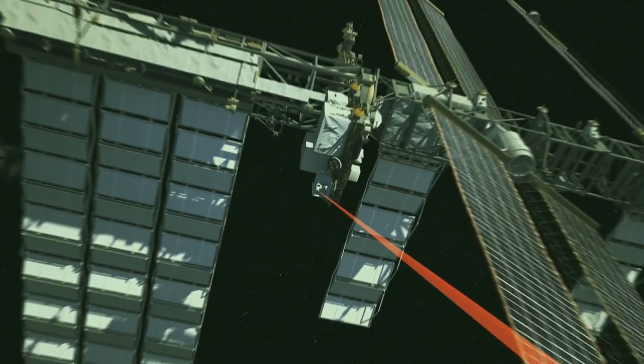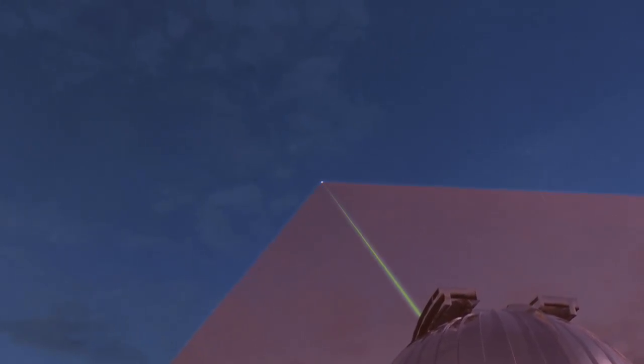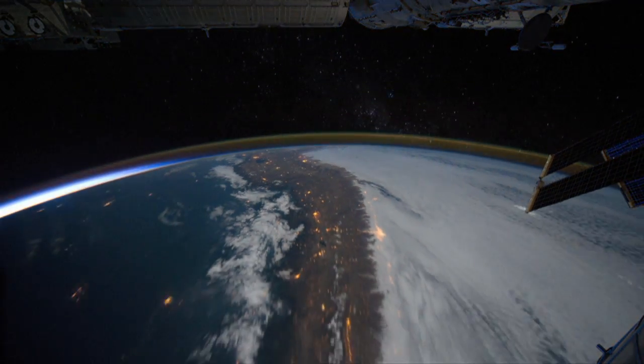We collect an enormous amount of data out in space, and we need to get it all to the ground. This is an alternative that's much faster than our traditional radio waves that we use to communicate to the ground. With this demonstration, we're paving the way for the future of communications to and from space.